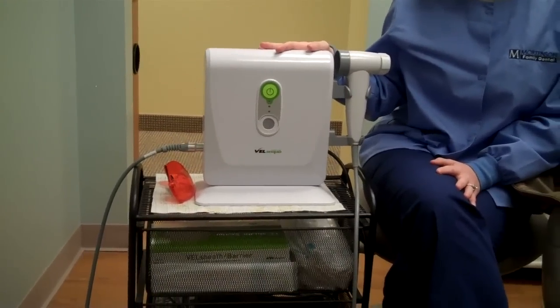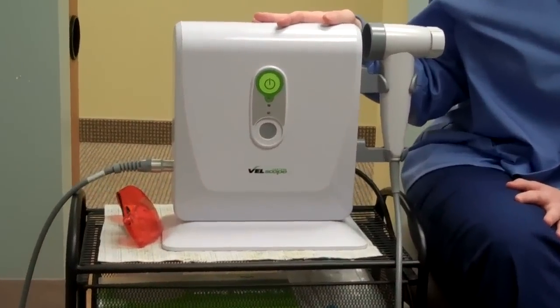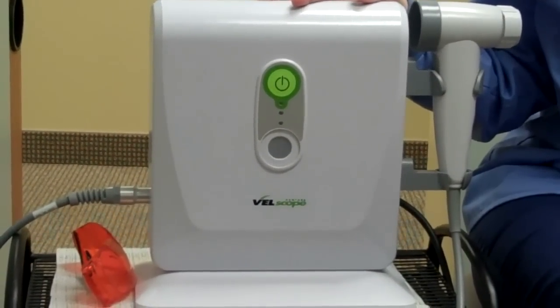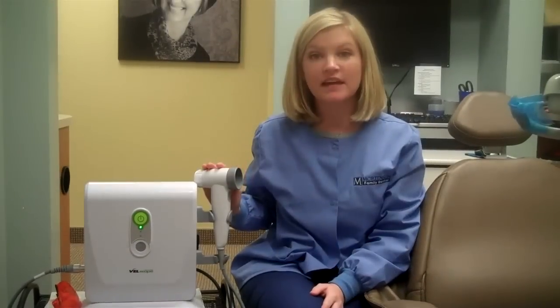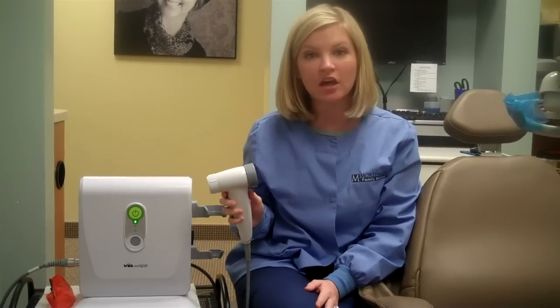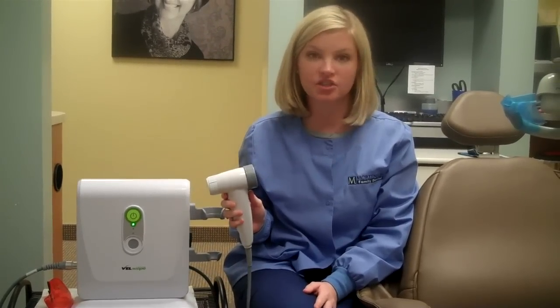At Mortensen Family Dental, we practice early oral cancer detection with a technology called Felscope. This device only adds about one or two minutes onto your appointment time, and it helps us to diagnose dangerous tissue changes before we can see them with the naked eye. We simply shine the light in your mouth, and it helps to illuminate areas of precancerous or cancerous cells against normal healthy tissue.